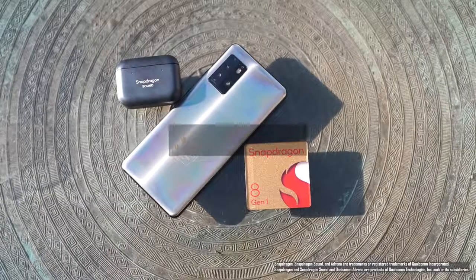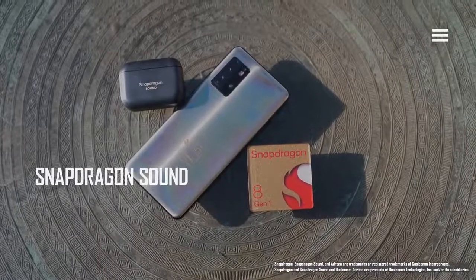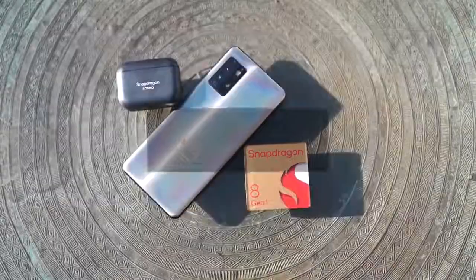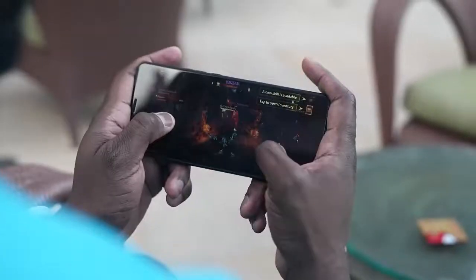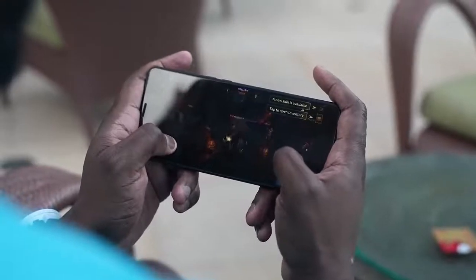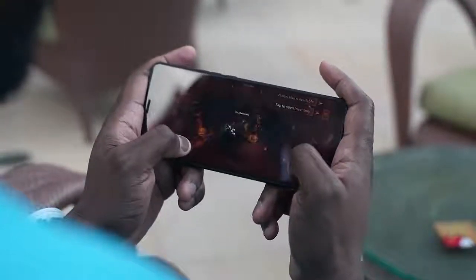When it comes to audio, we've got Snapdragon Sound built into it, which means you've got lossless audio. You're going to hear those footsteps. In a game like Diablo, whether you're playing shooters or FPS games, you're going to hear the gunshots and all that stuff really nice and crisp and clear.